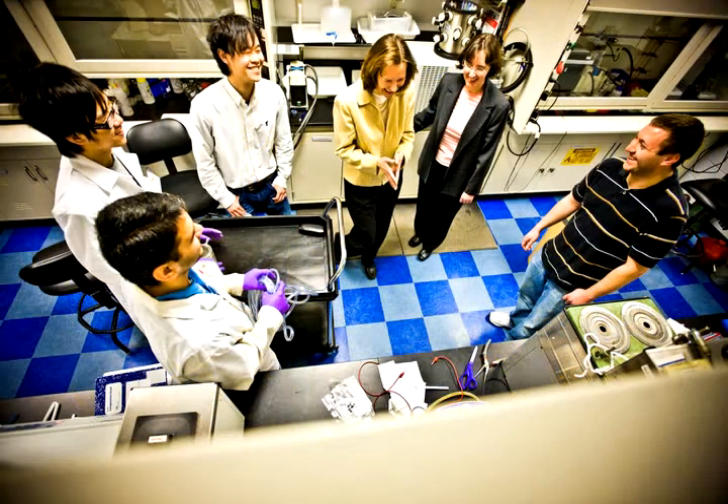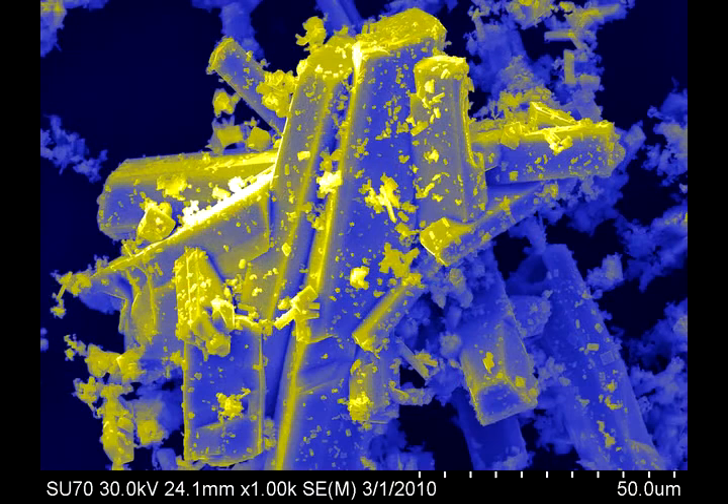Perhaps some of the things that we learn can be applied directly, or perhaps indirectly, to help move forward the next generation of batteries.